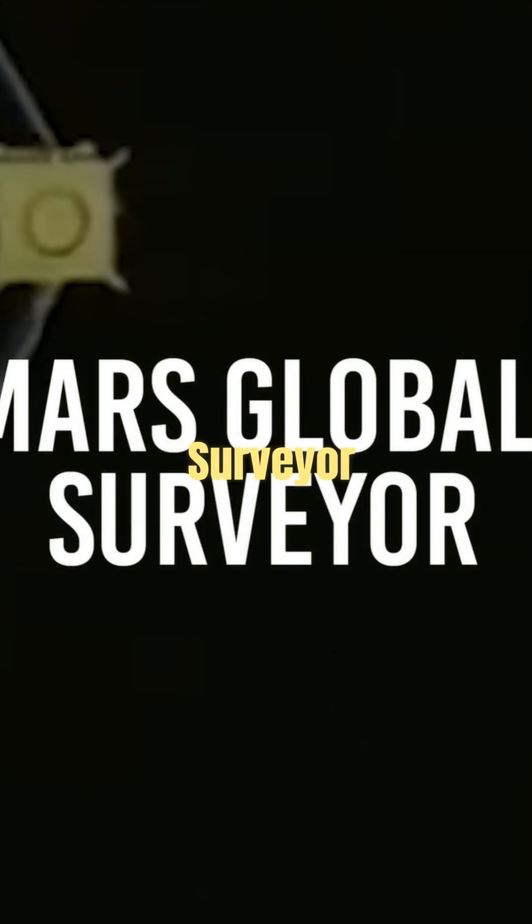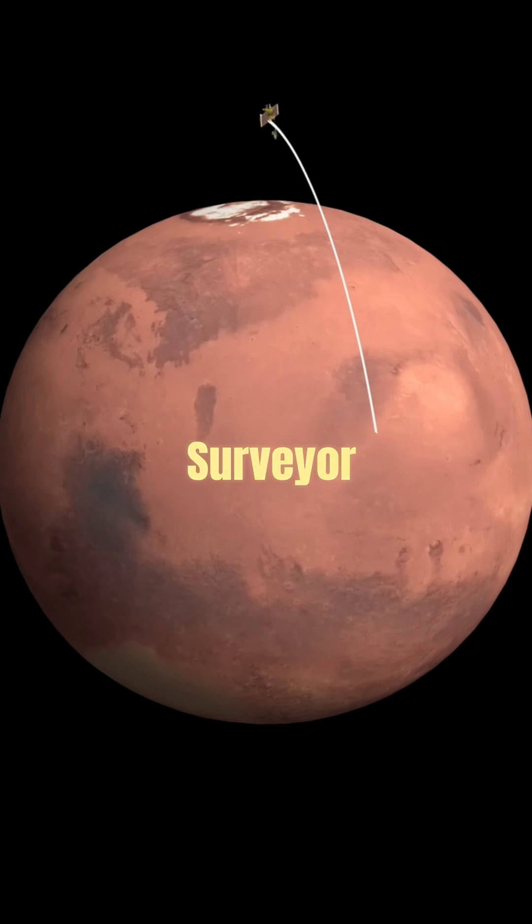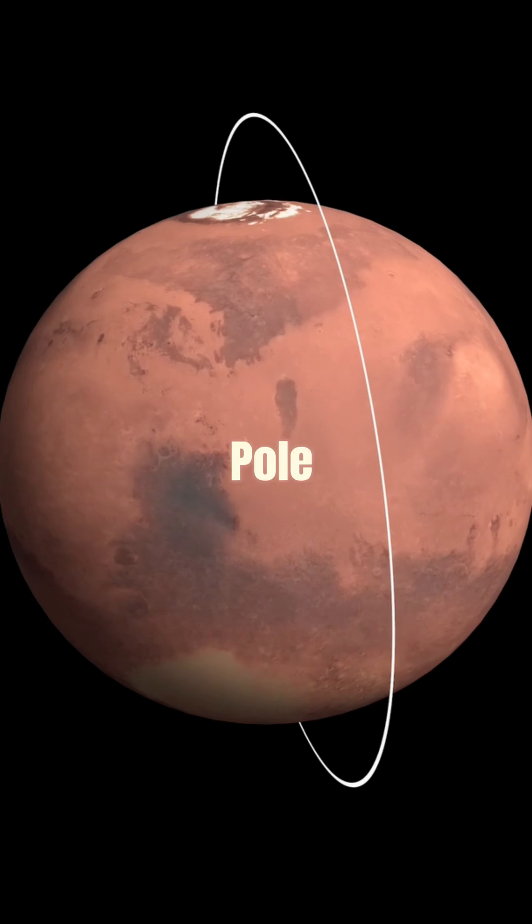We launched a Mars probe called the Mars Global Surveyor, MGS, back in 1996, 97, around there. Mars Global Surveyor was launched to enter Mars orbit pole to pole.